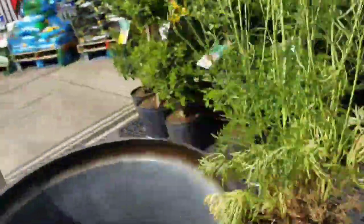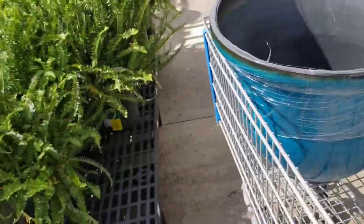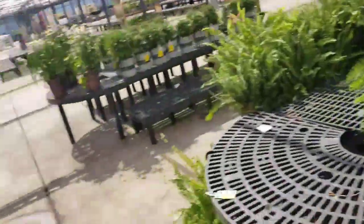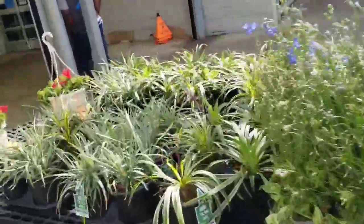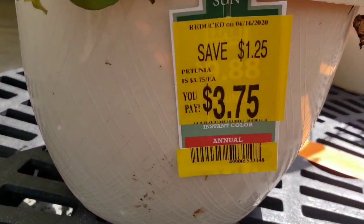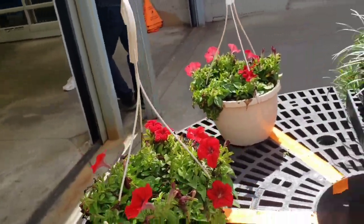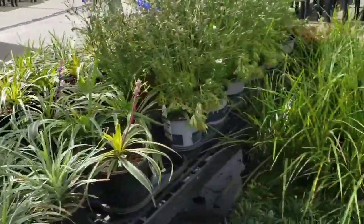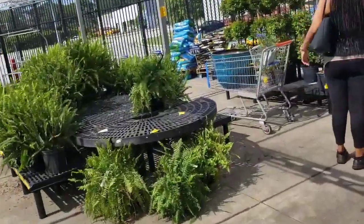Where do you all go to get containers? I don't really have the time to shop around in different places, so I think I'm going to get that container for my Japanese maple. They also have petunias on sale — $3.75 for a full hanging basket.